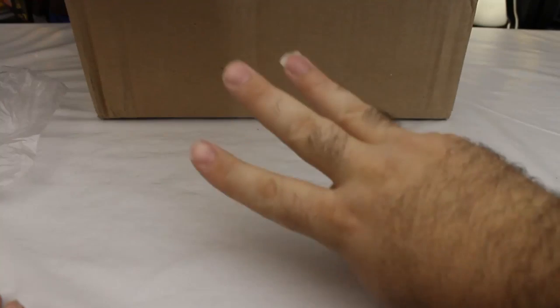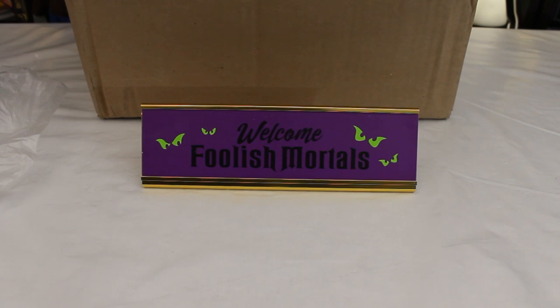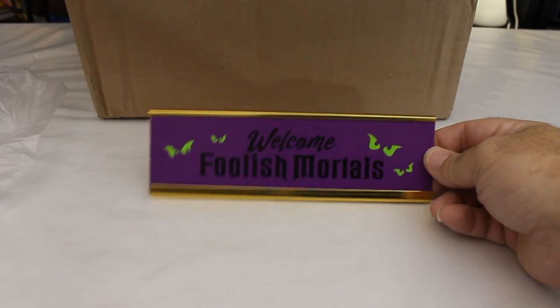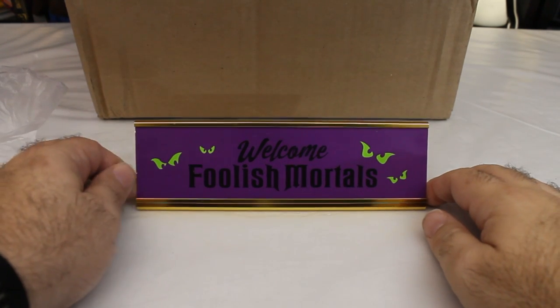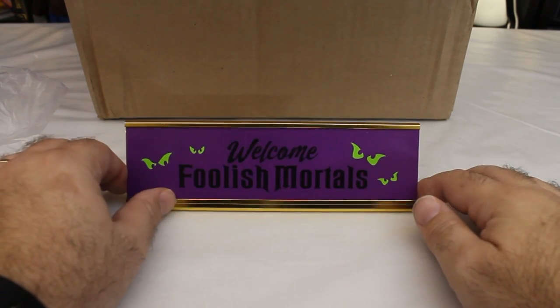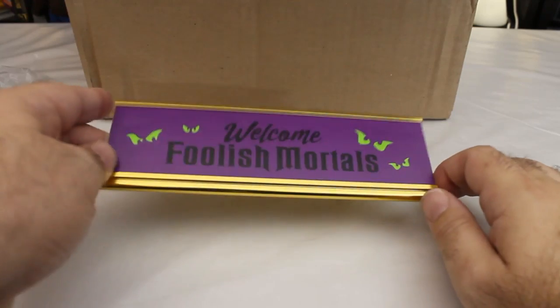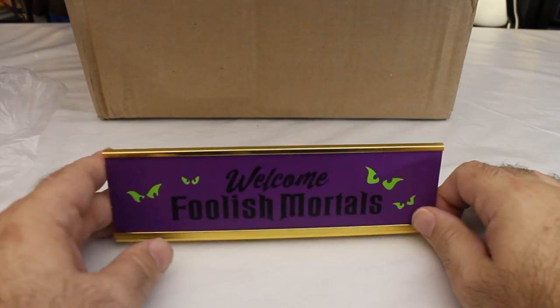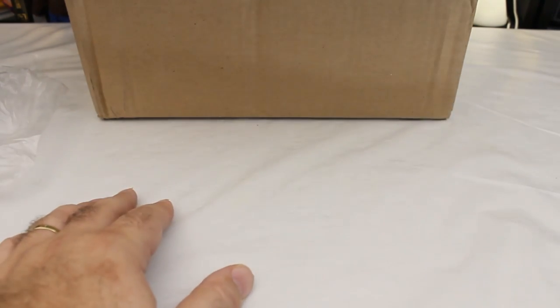Everything we have left is Haunted Mansion related — not one, not two, but three Haunted Mansion items. We'll start out with a little nameplate that says 'Welcome Foolish Mortals.' This will go somewhere on a shelf in here. These kinds of nameplates seem to be a thing right now — I've seen them at discount stores. Disney has some other nameplate-themed items on ShopDisney, like an Evil Queen one. My wife picked this one up for me and it's a nice little cute thing to go somewhere in here where it hopefully won't block the view of something.